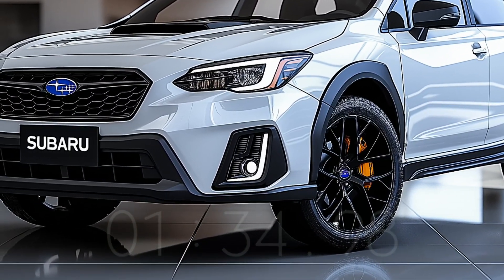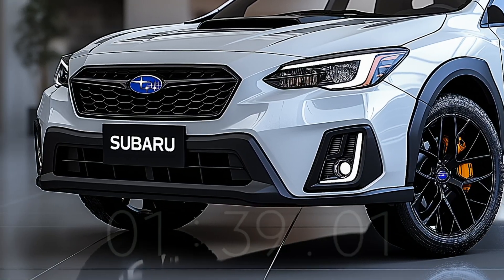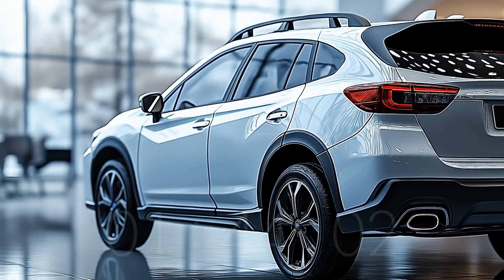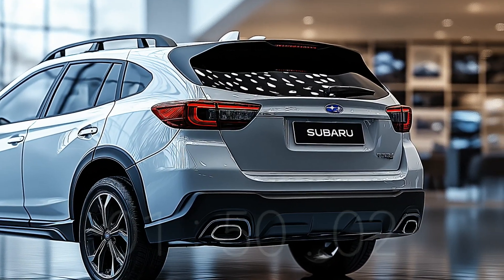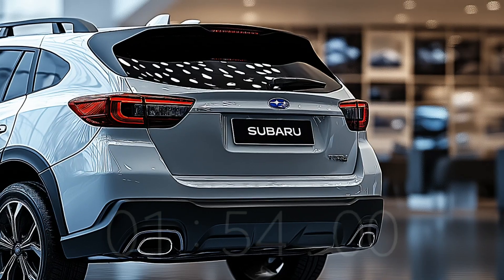The most up-to-date infotainment system is available in the tech department. It comes with built-in navigation, a snappy touchscreen, and the ability to connect to smartphones. The 2025 Tribeca is ideal for adventures in the great outdoors and road trips with the kids, thanks to its versatile seating, spacious interior, and big trunk.